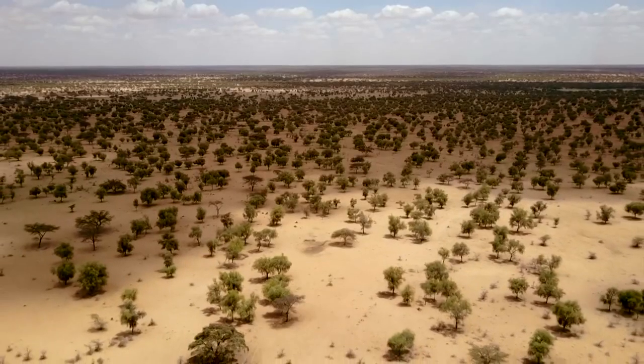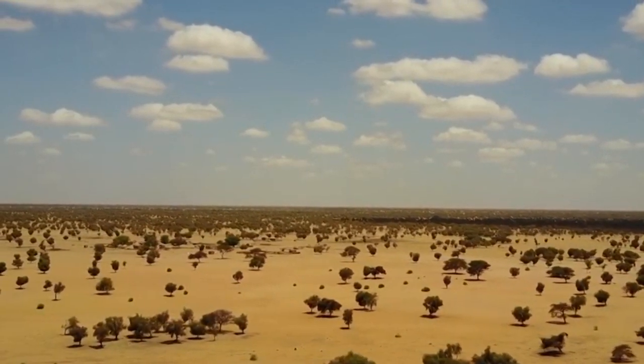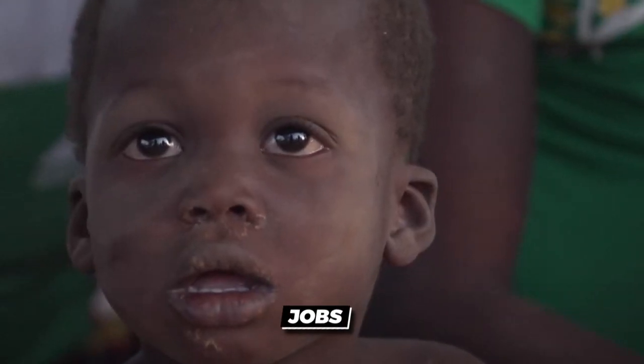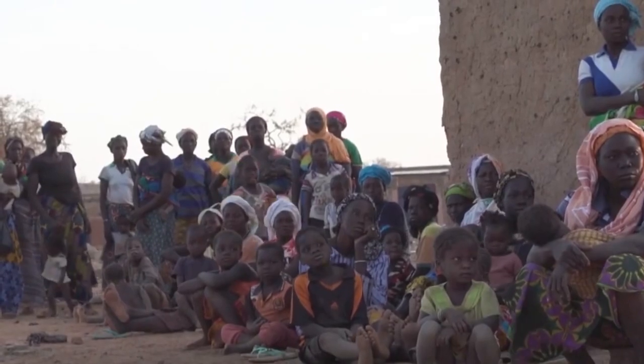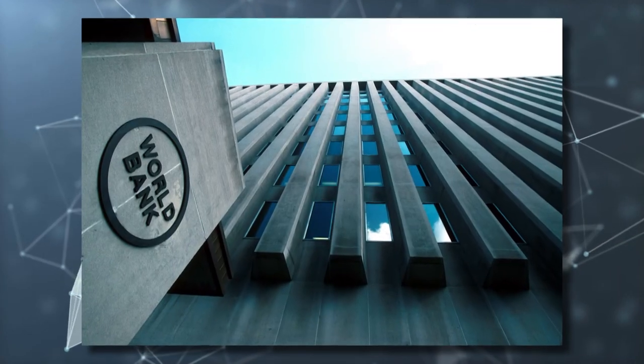The Great Green Wall Oasis project is an initiative to create a wall of vegetation to combat the effects of desertification in Africa. The project was first proposed and launched in 2007 by the African Union. It aims to provide food security, jobs, and other benefits for people living in the Sahara Desert. The initiative has received support from various organizations, including the United Nations Development Program and the World Bank.